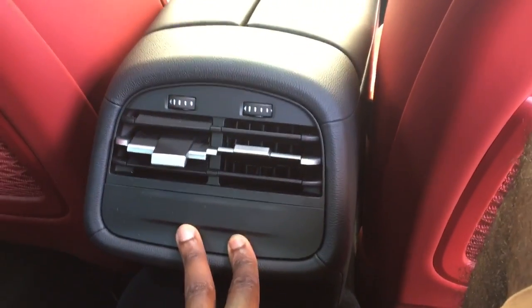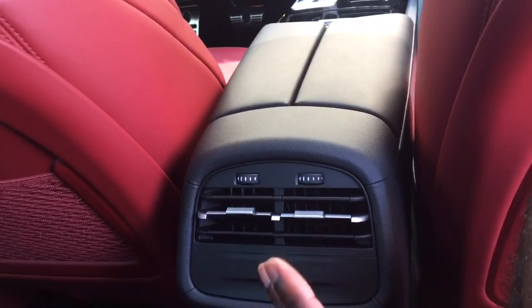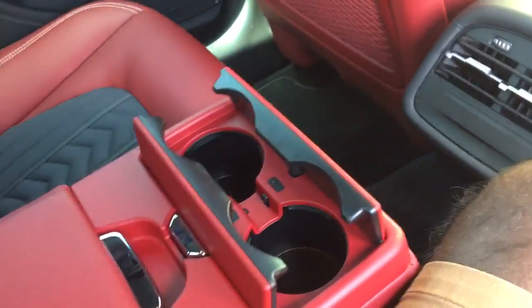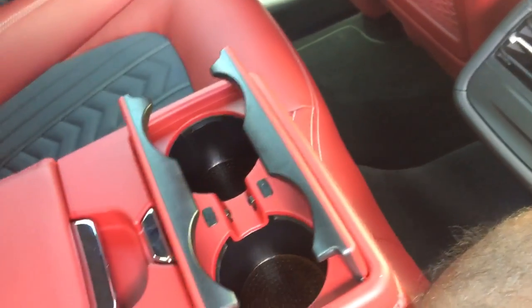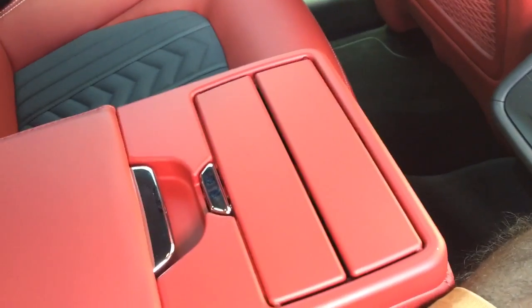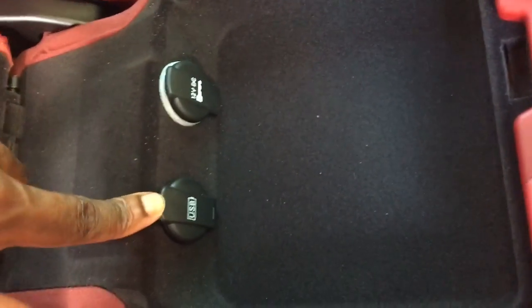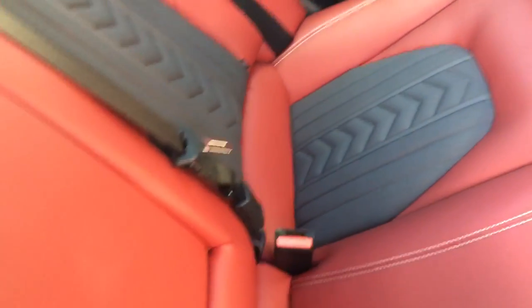There are simple air controls back here - nothing fancy whatsoever. You're not getting much technology back here with the Ghibli. In the center, pull down the center console and there are cup holders - very small cup holders, so not exactly sure what kind of drinks you'd put back there. You also have outlets here: USB and 12-volt, so somebody can charge their phone. You can tuck any little storage right in there.